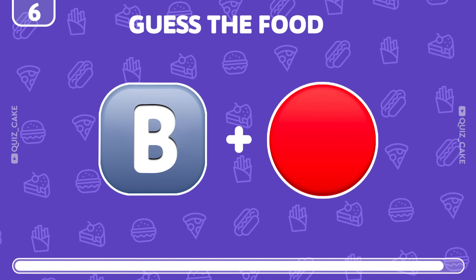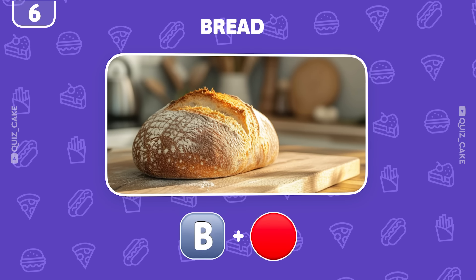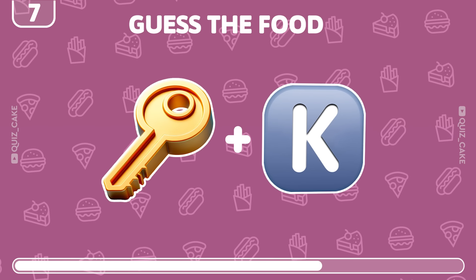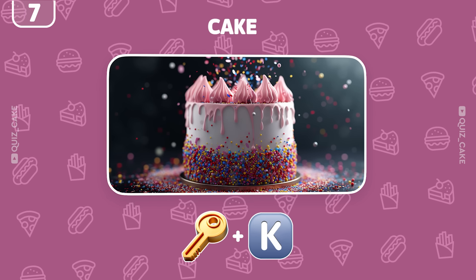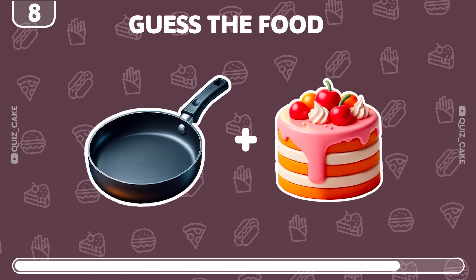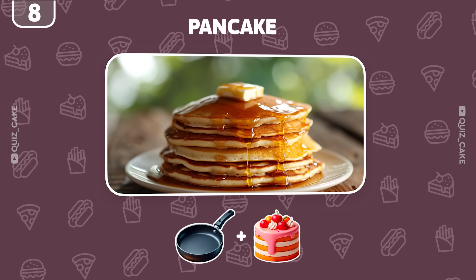What's the food represented by these two emojis? It's bread, essential for any meal. Can you guess this one? Exactly, it's a delicious cake. What do these emojis stand for? You got it — pancake, a morning delight.